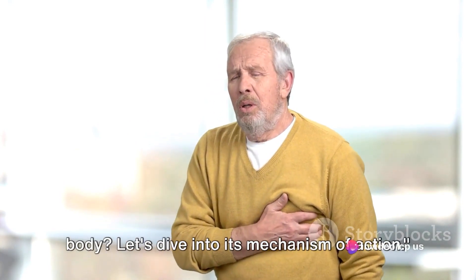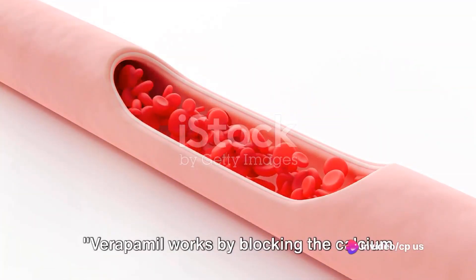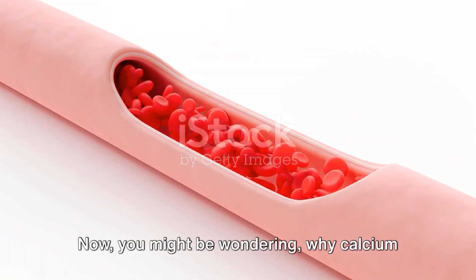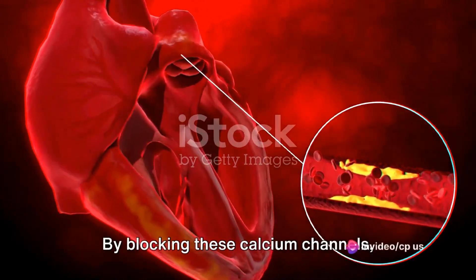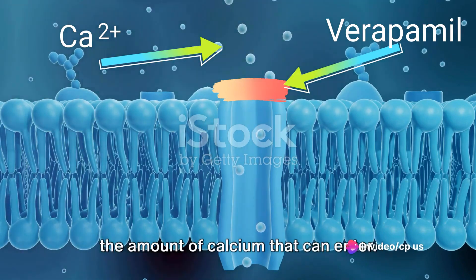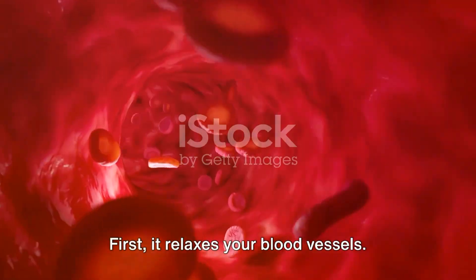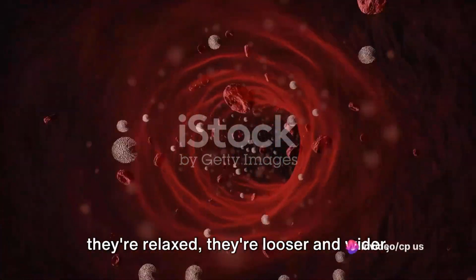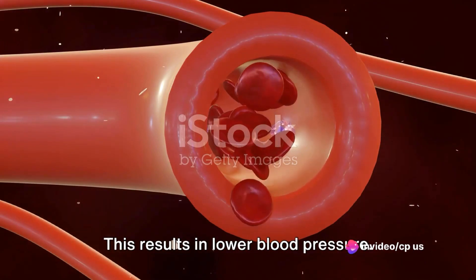How exactly does verapamil work in our body? Let's dive into its mechanism of action. Verapamil works by blocking the calcium channels in your heart and blood vessels. You might be wondering why calcium channels — well, calcium is crucial for the contraction of your heart and blood vessels. By blocking these calcium channels, verapamil acts as a gatekeeper, reducing the amount of calcium that can enter. First, it relaxes your blood vessels — imagine them like elastic bands. When they're relaxed, they're looser and wider, which allows for easier blood flow, resulting in lower blood pressure.